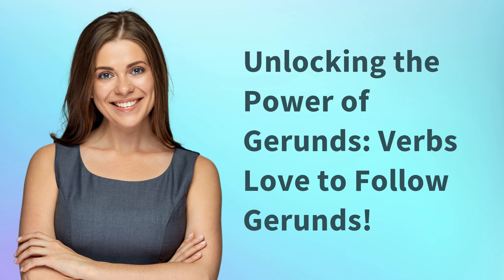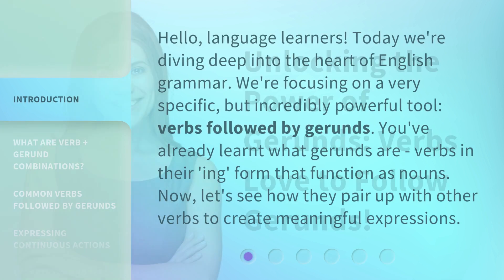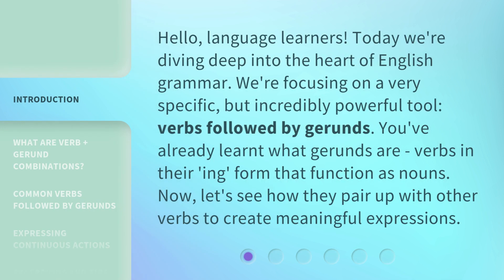Unlocking the power of gerunds. Verbs love to follow gerunds. Hello, language learners. Today we're diving deep into the heart of English grammar. We're focusing on a very specific, but incredibly powerful tool: verbs followed by gerunds. You've already learned what gerunds are — verbs in their "-ing" form that function as nouns. Now, let's see how they pair up with other verbs to create meaningful expressions.